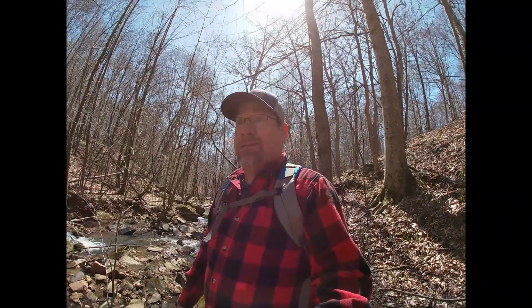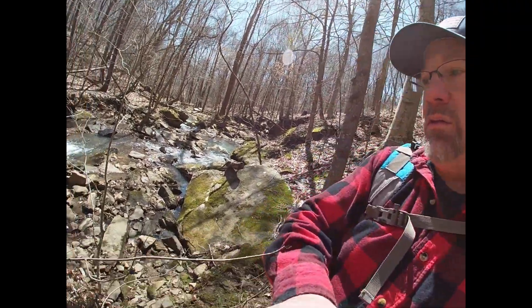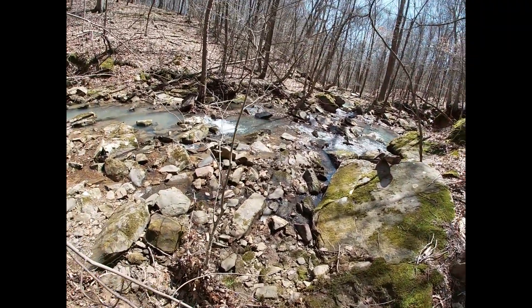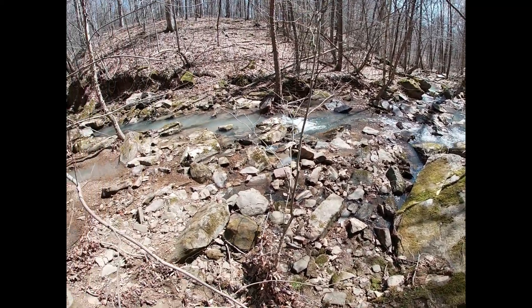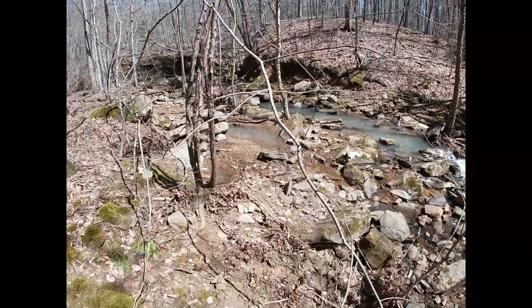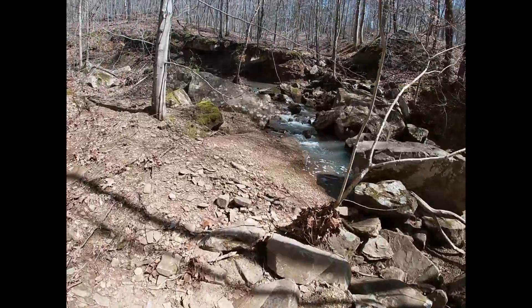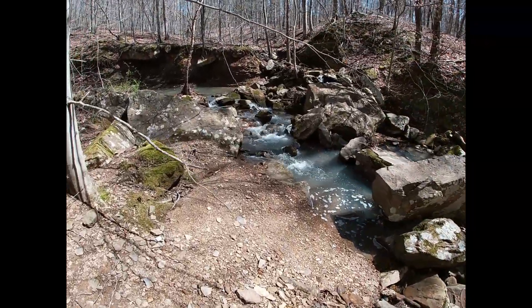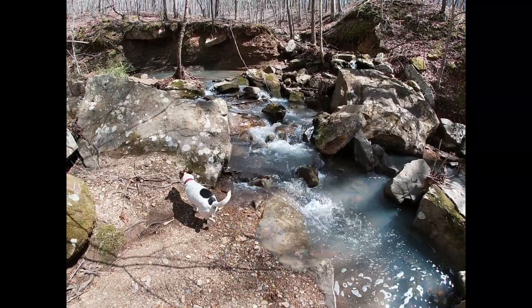Hey guys, it is an absolutely beautiful day out here today. Skies are blue, it's just amazing. I don't know if you guys can see the creek, but look at this — this thing is running pretty good today, but it's beautiful. Let's walk up this way and see more of the creek. Isn't that amazing? It's beautiful.